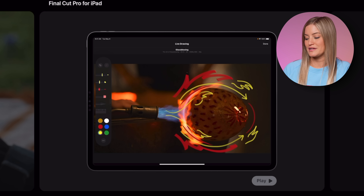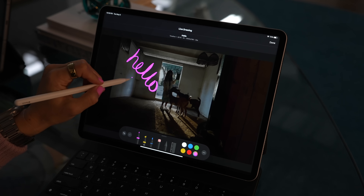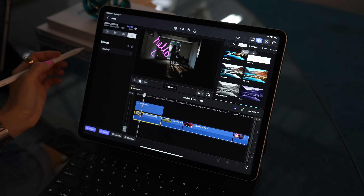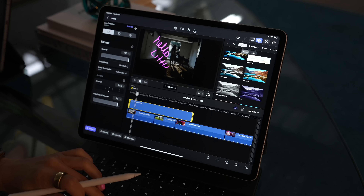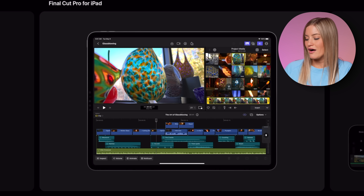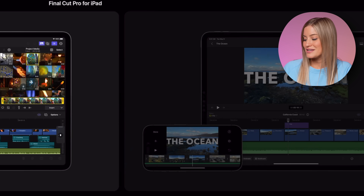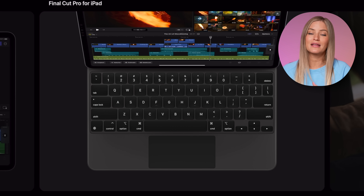The live drawing is pretty interesting — this gives you the ability to go in, use your Apple Pencil, draw, and then when you go back to the timeline, you'll be able to make it longer or shorter. So if you need to stretch that out to cover a bigger chunk of your video, you can do that. You can also edit HDR. There's an iMovie import, so if you started a project in iMovie you'll be able to import that. And of course, Apple Pencil and keyboard support.